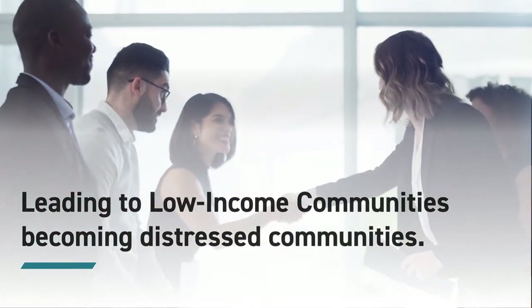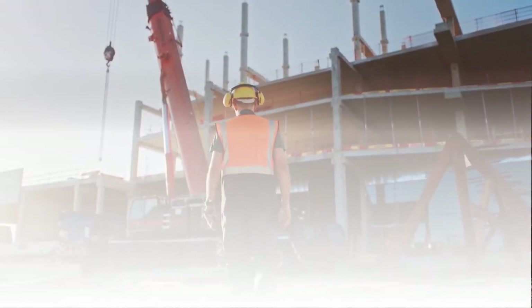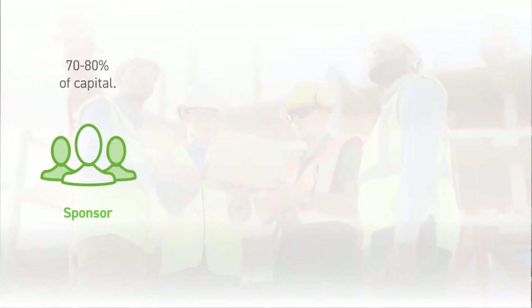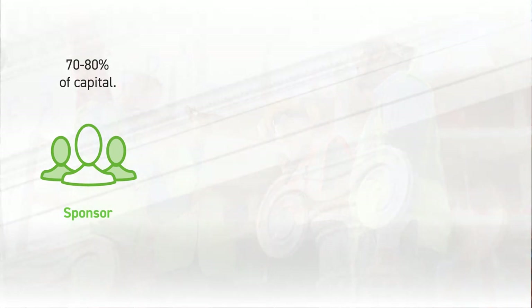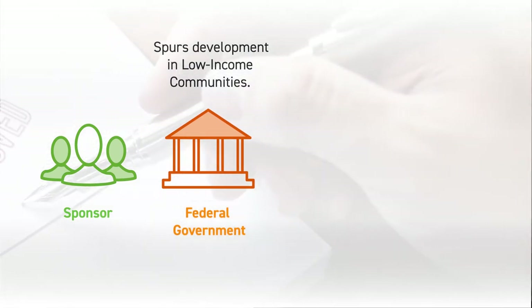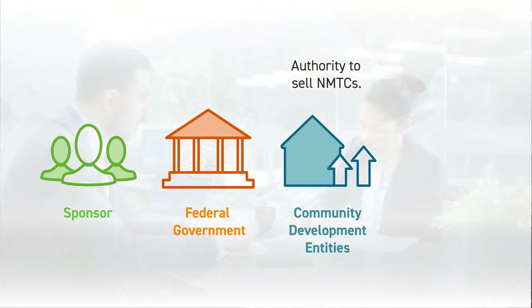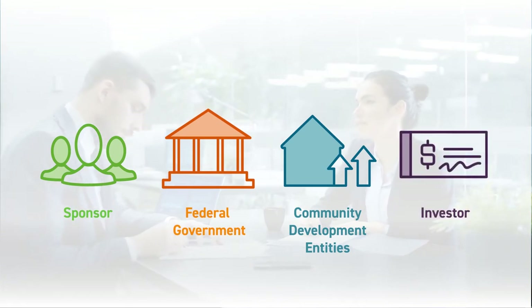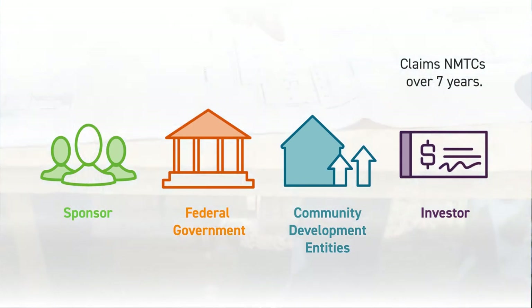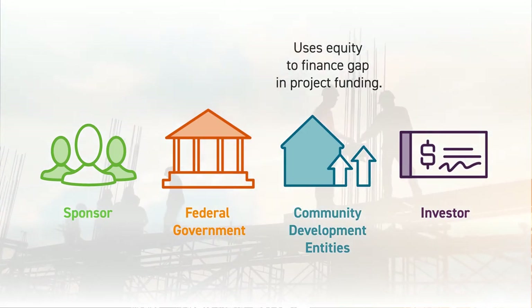Now let's look at how a deal is structured and what it means for the community and the investors. Here's a breakdown of how the transactions work. A sponsor wants to develop a project in an LIC, but can only find 70 to 80% of the capital needed to complete the development. Similarly, the federal government wants to spur development in that LIC. So, through a competitive application process, it has granted certain CDEs authority to sell New Markets Tax Credits. The CDE identifies an investor who makes an equity contribution in exchange for a tax credit it can use over the next seven years. The CDE then uses that equity to finance a gap in the project's funding, and the project is able to move forward.